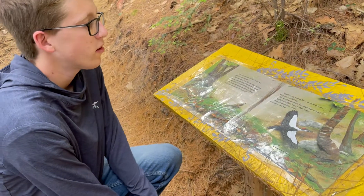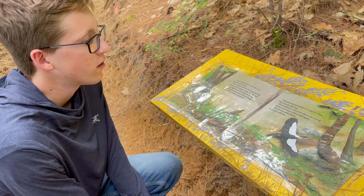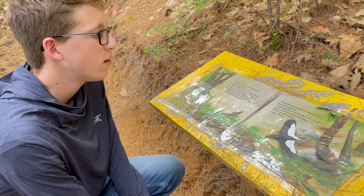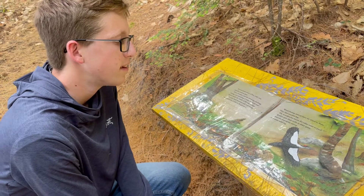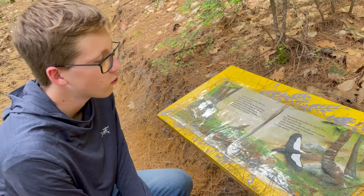Several more years of hot, cold, wet, and dry seasons pass. Time, weather, and the chewing, pecking, boring, and tunneling of many animals and insects make the inside of the log spongy. The outer bark becomes soft and damp, and gradually it falls to the ground. Wood-boring insects have no wood to bore.